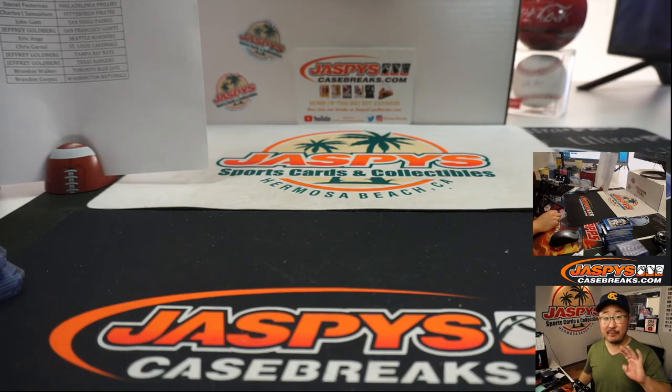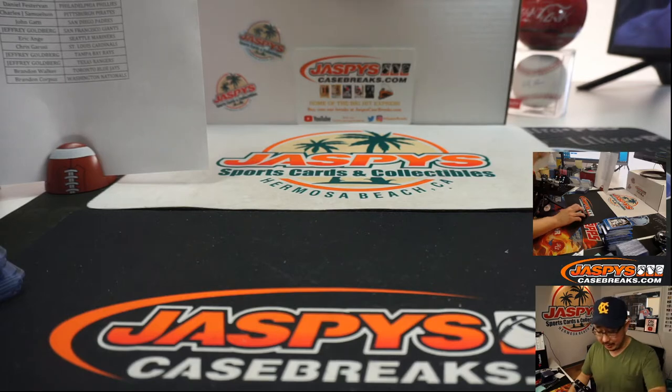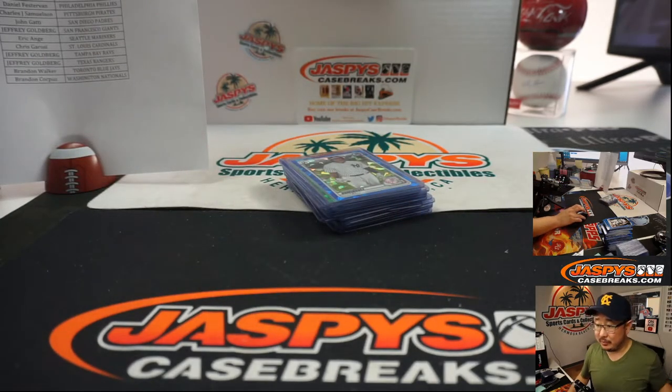Five box pick-your-team four in the books from JaspiesCaseBreaks.com. That was 2020 Bowman Baseball Sapphire Edition. I'm Joe, I'll see you next time for the next one. Wait — break credit! Man, almost forgot the break credit.